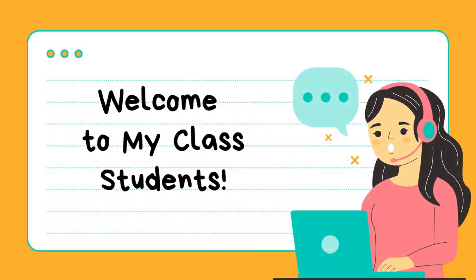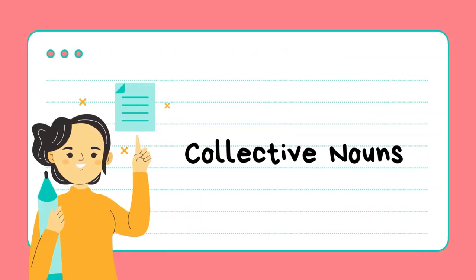Hey everyone, welcome to my class. Today we're going to learn about collective nouns.